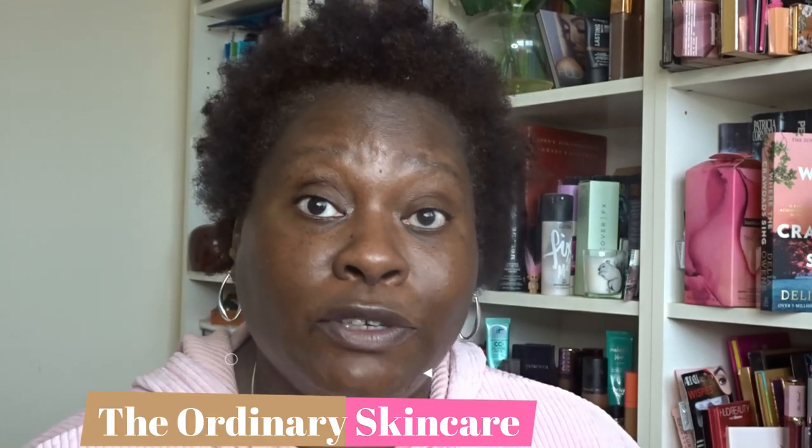Hi, good afternoon and welcome. My name is Sandra, my channel is called Sussex Sandra. This afternoon I'm going to go through the last month of using the skincare range from The Ordinary, using some of the products they recommend if you've got oily skin, skin with blemishes, and skin with hyperpigmentation.